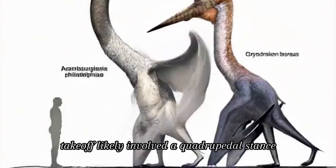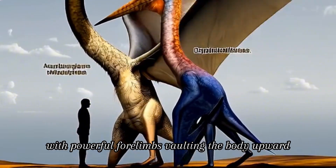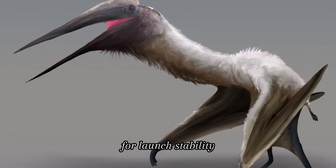Takeoff likely involved a quadrupedal stance, with powerful forelimbs vaulting the body upward like modern vampire bats, leveraging their all-fours walking gait for launch stability.